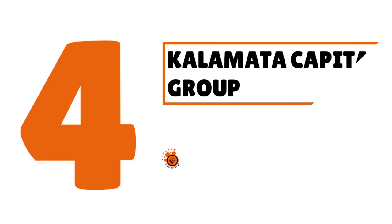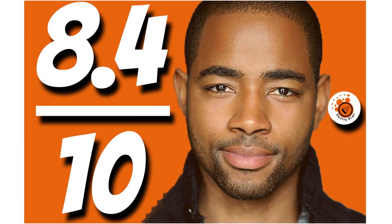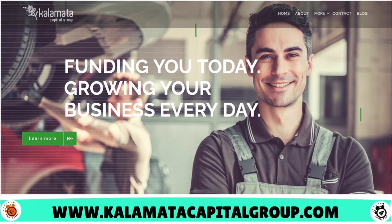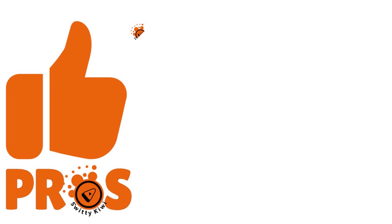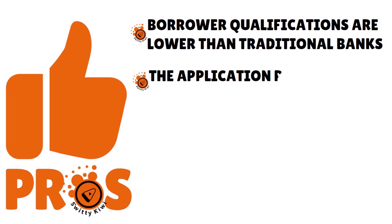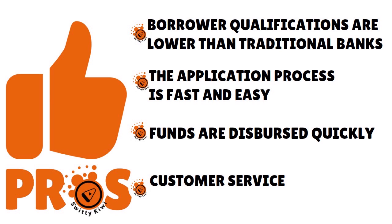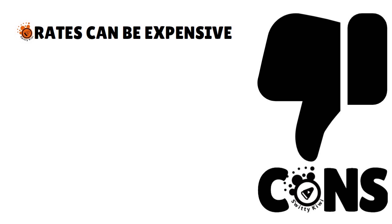Number four, we have Kalamata Capital Group. Our score: 8.4 over 10. Kalamata is a very nimble, flexible lender. Pros: borrower qualifications are lower than traditional banks, the application process is fast and easy, funds are dispersed quickly, and customer service is easy to reach. On the drawback side, rates can be expensive — they are just charging like crazy — some additional fees are charged, no long-term financing options are available, and the website advertising is a little misleading.